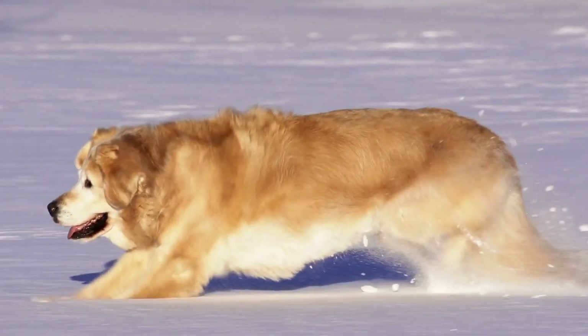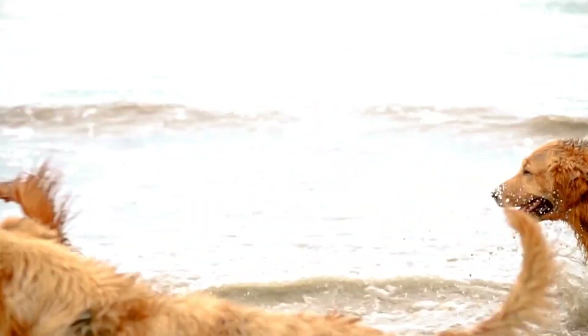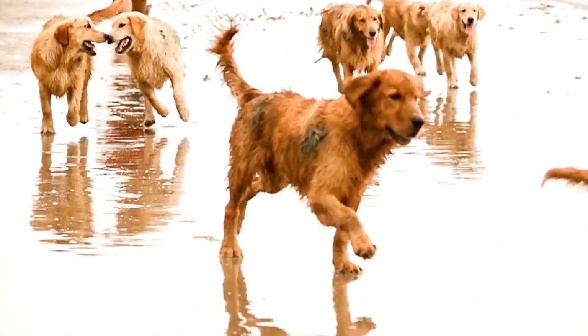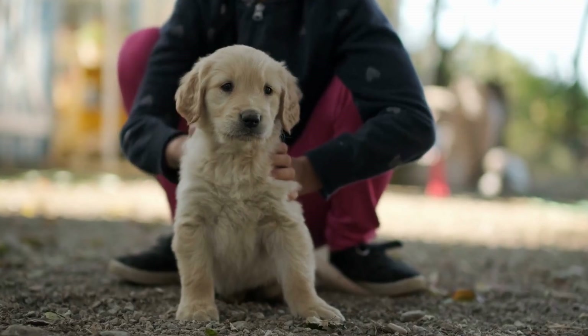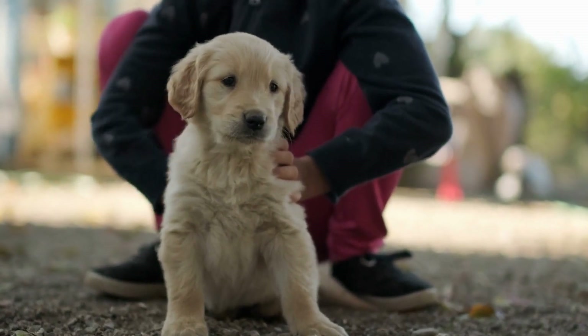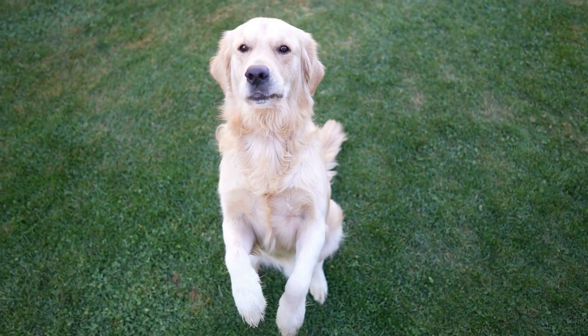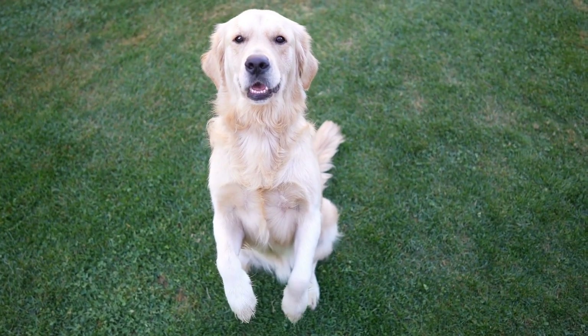Five: Diet and Nutrition. During your puppy's first vet visit, the vet will also discuss your puppy's diet and nutrition. They may suggest a specific brand of puppy food or provide you with a guideline on how much and how often to feed your Golden Retriever. It's important to feed your puppy a balanced diet to ensure their growth and development.